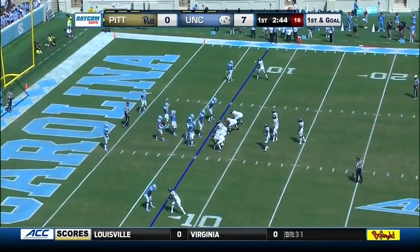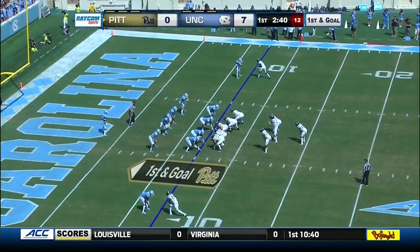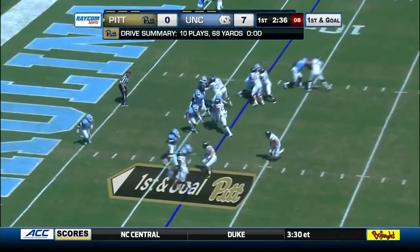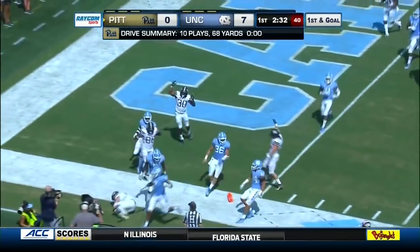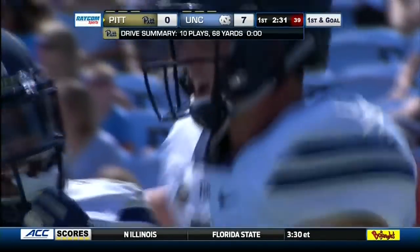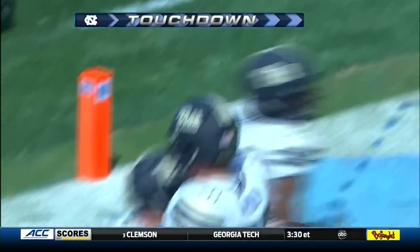Keep in mind they've converted two fourth-and-shorts on this drive. Pickett turns at the five, dives for the pylon — touchdown, Pickett! What an effort — seven yards on the run. Kenny Pickett has the TD for Pittsburgh. Very similar play — in fact, the same play they ran to get the first down on their second fourth-down conversion. Pickett gets a convoy with Aston the fullback getting the key block on the outside, then Pickett dives to the pylon.